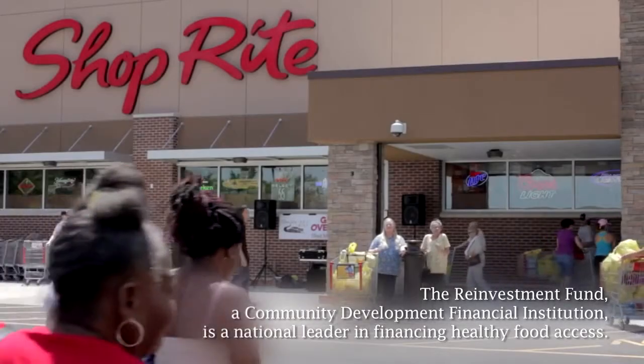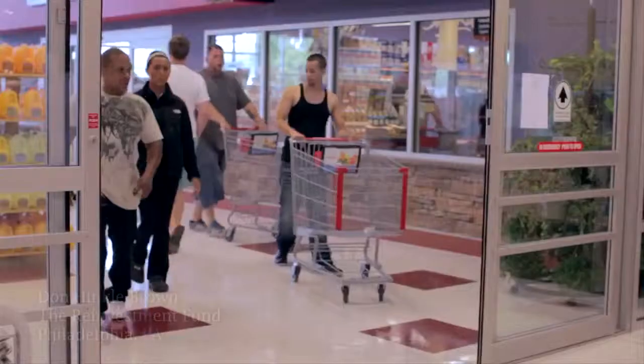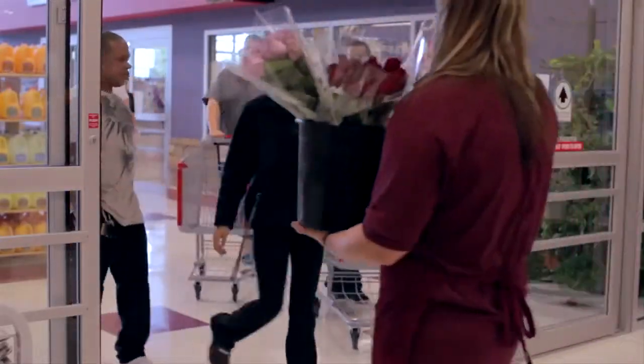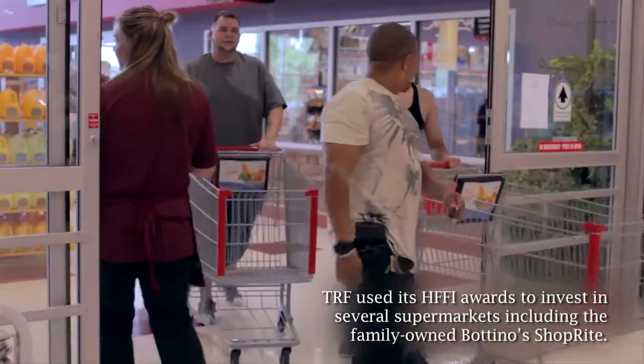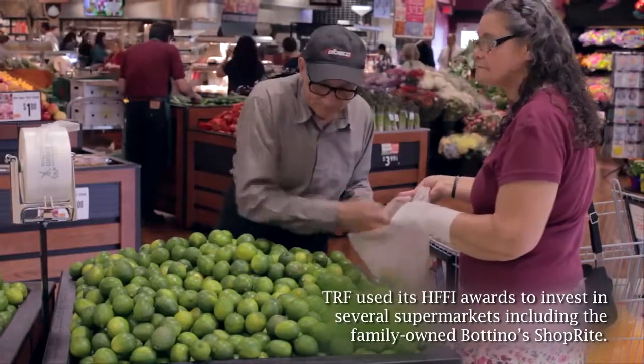We've used our HFFI grant on a number of food access businesses. One that's very interesting is in South Jersey, in Vineland, New Jersey — a Batinos supermarket, which is a ShopRite. It was financed both using New Markets tax credits, HFFI support, and some of our investor capital.